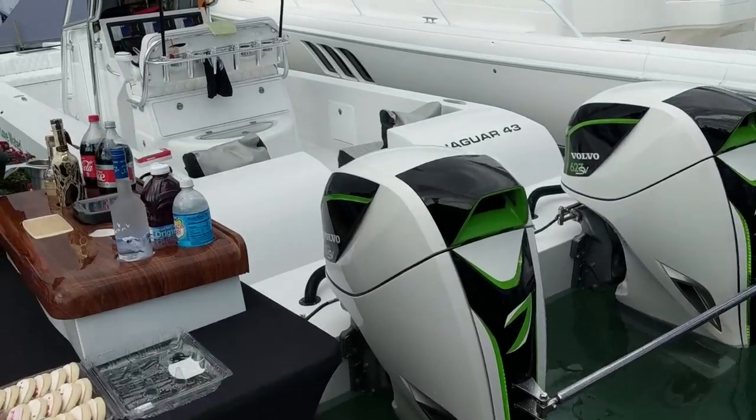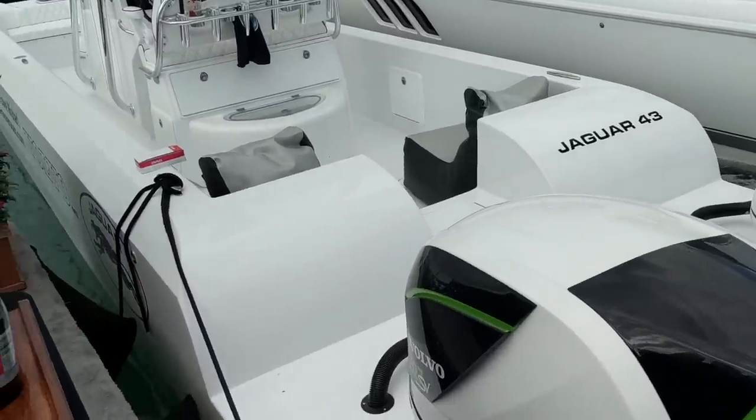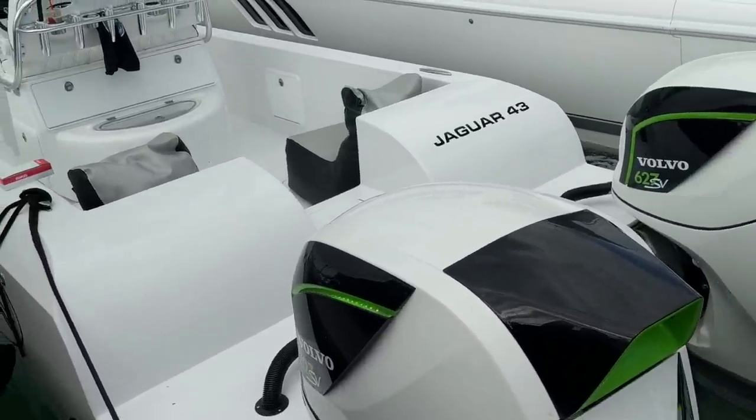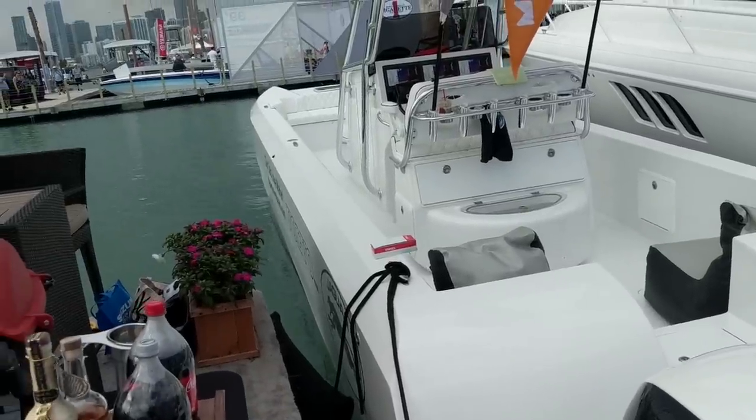It's a Jaguar 43 cat - a fairly narrow cat with twin 627 Marines. They have the Volvo branding on them. Looks pretty cool.